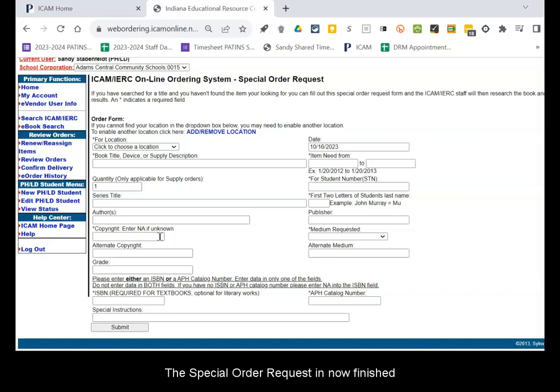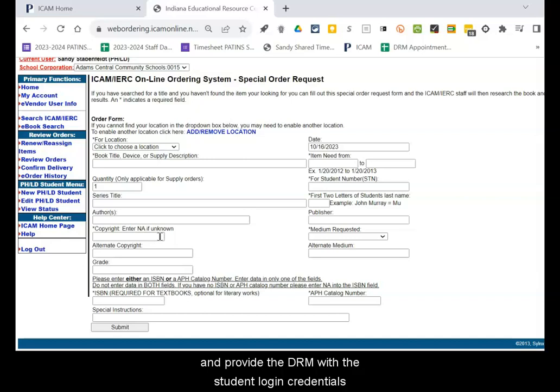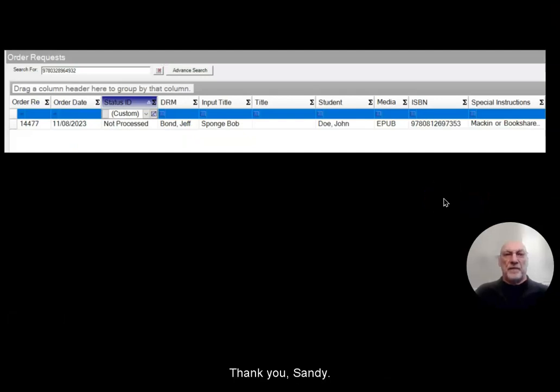The special order request is now finished, and the ICAM will search for the title, place the order with Bookshare or McInvia, and provide the DRM with the student login credentials for Bookshare or McInvia. Jeff Bond will now explain the next steps. Thank you, Sandy. I am Jeff Bond, the ICAM Technology Specialist. Sandy left off in the ICAM web ordering system, and down in the lower left-hand corner of that system was a Special Instructions field where she asked you to put in either McInvia or Bookshare. This is the back end of the system, and over in the right-hand corner is where we see the special instructions indicating whether the request was McInvia or Bookshare.